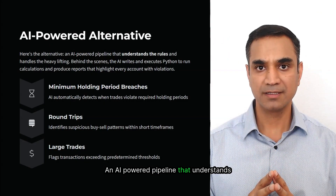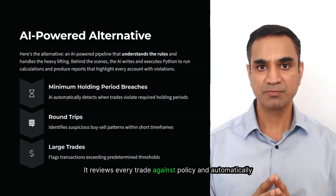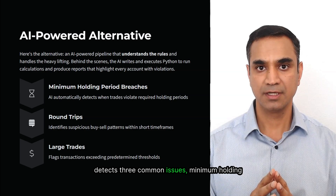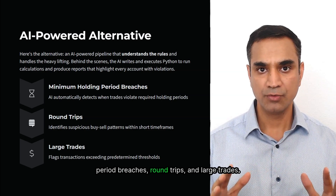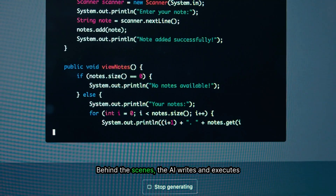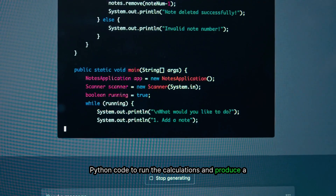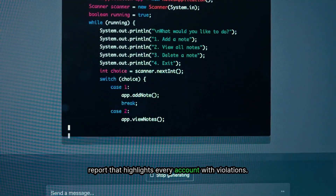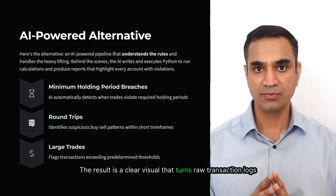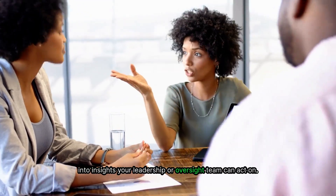Here is the alternative: an AI-powered pipeline that understands the rules and handles the heavy lifting. It reviews every trade against policy and automatically detects three common issues — minimum holding period breaches, round trips, and large trades. Behind the scenes, the AI writes and executes Python code to run the calculations and produce a report that highlights every account with violations. The result is a clear visual that turns raw transaction logs into insights your leadership or oversight team can act on.